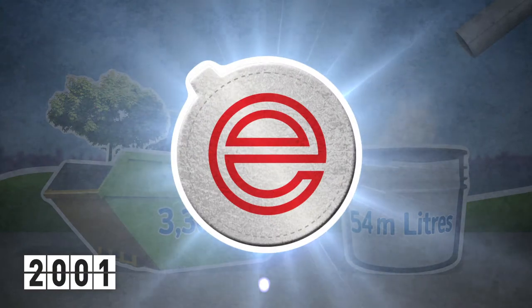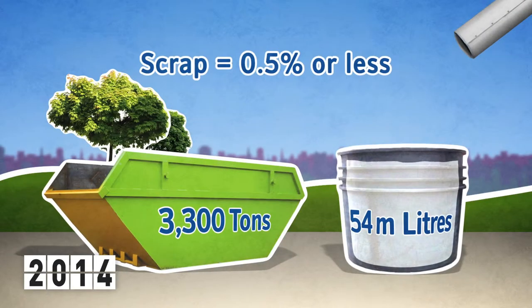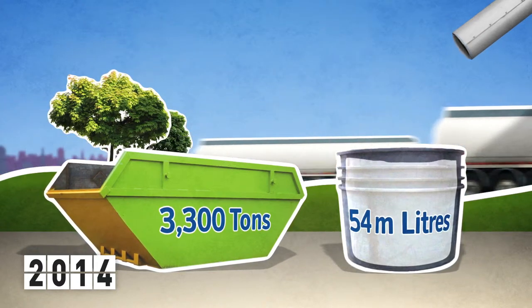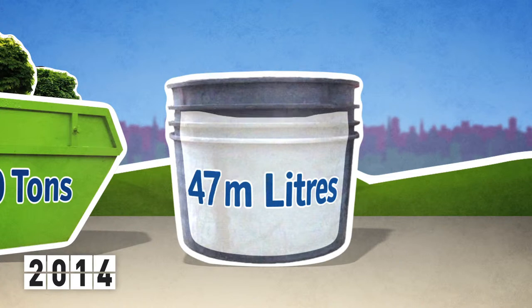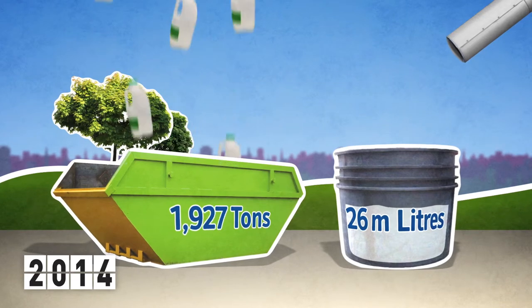What a difference foil makes. Since adopting foil sealing, scrap is now 0.5% or less per annum. Transport costs are down — a cost saving of 54 million litres of milk and 3,300 tonnes of plastic bottles every year.